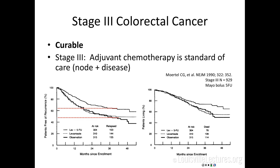Stage 3 is also curable — and this is a question you'll likely get on your boards. A stage 3 patient who has surgery and is otherwise fairly healthy should be referred to medical oncology for chemotherapy. Adjuvant chemotherapy for six months is the standard of care for resected stage 3 colon cancer. That's a fairly straightforward answer on the boards.